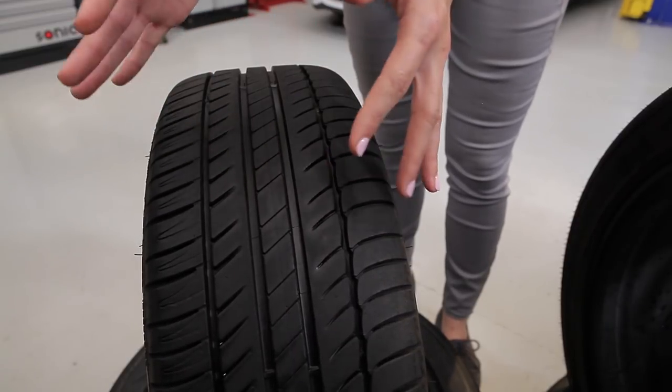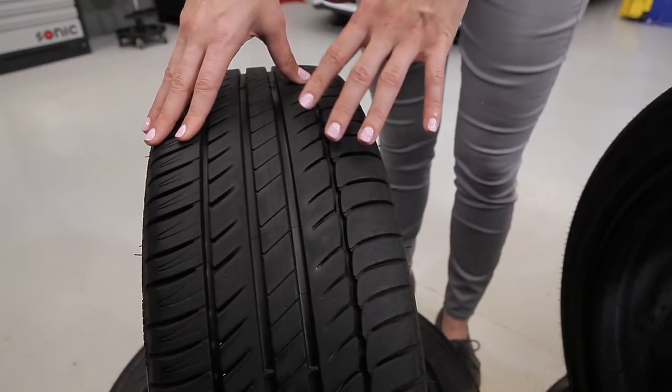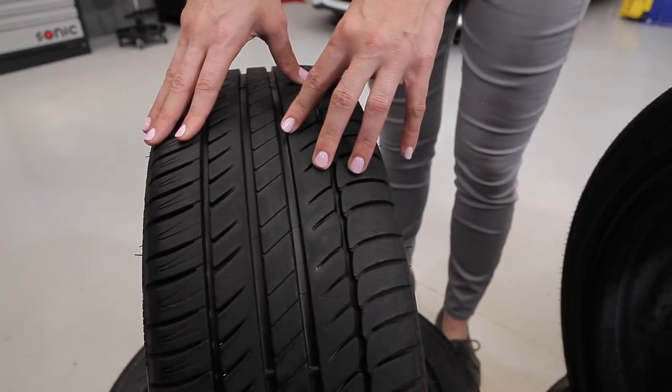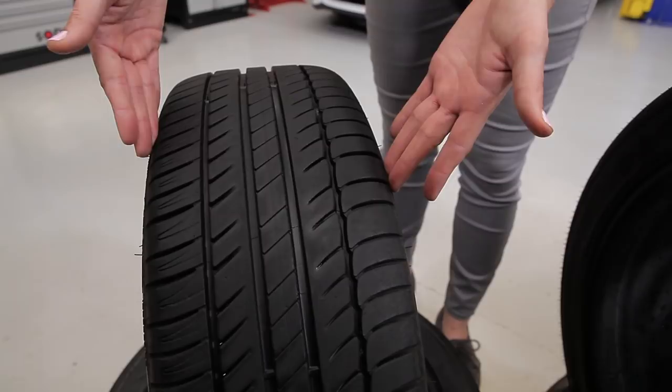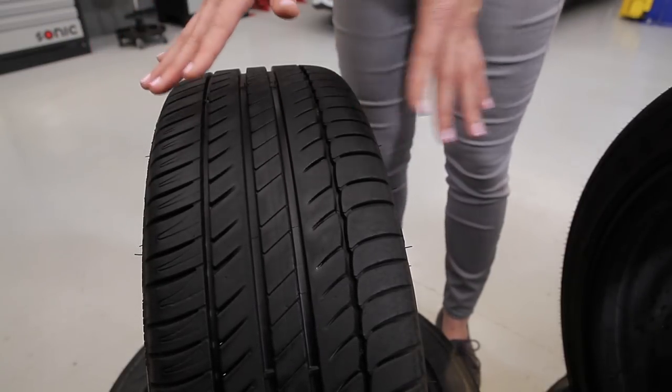What ends up happening is that we sacrifice performance and grip in dry conditions in the name of maximum life, mileage, comfort, and wet traction. As we mentioned earlier, most cars will have tires similar to these fitted from the factory, so there's plenty of room for improvement.